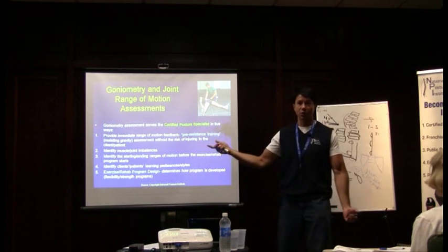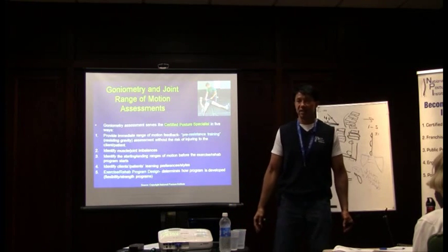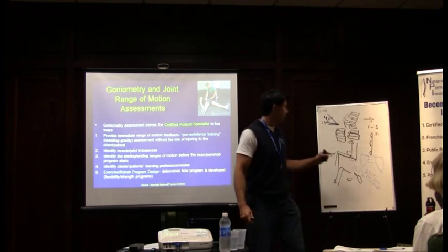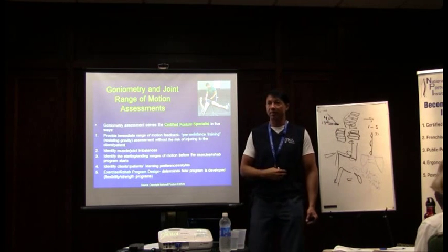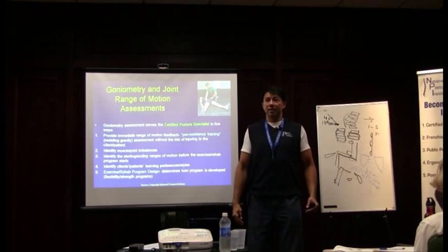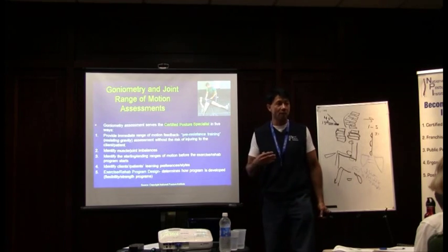I call this pre-resistance training. Why is it pre-resistance to do goniometry measurements? Because they don't have weights in their hand, but they have their own body weight and they're fighting gravity. Somebody has to have strength to lift their leg up, range of motion for trunk flexion and trunk extension testing, as well as strength, flexibility, and body awareness.